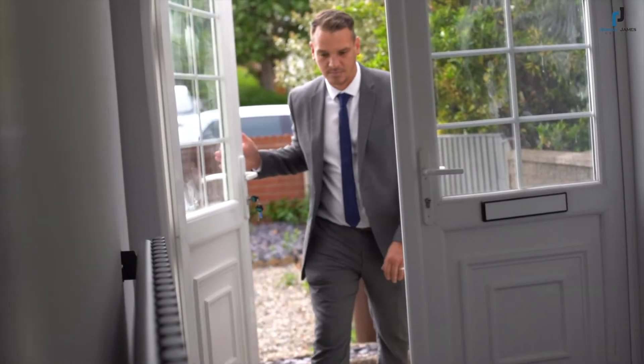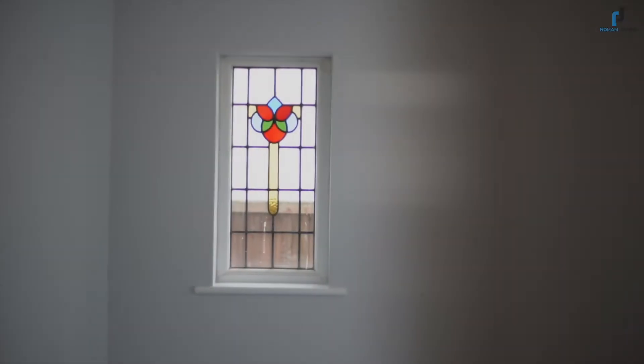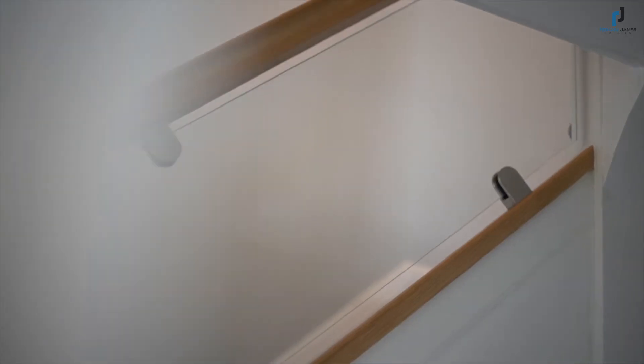Upon entrance into the hallway, the grey carpets and glass balustrade hit you straight away, setting the standard for this home.